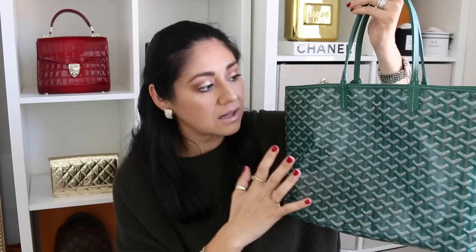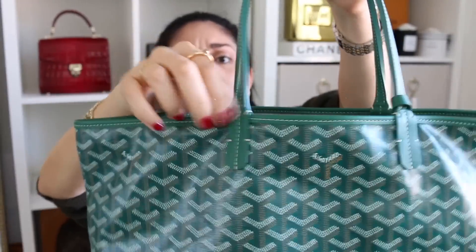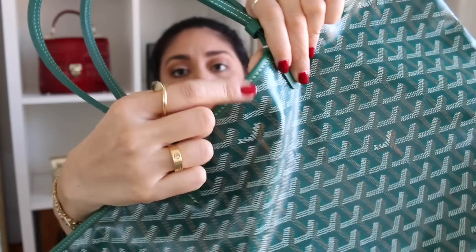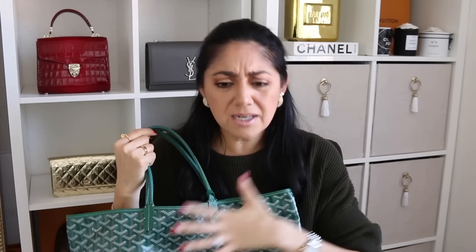Now let's move on to another bag I got a lot of questions on, and that is the Goyard St. Louis tote. This is in the PM size and the color green. I've had this bag for almost a year — I got it for my birthday last year. I haven't used it as much these last four or five months, but when I first got it I used it quite a bit. I'm happy to say that I have not had any issues with wear and tear either. There's no crinkling on this leather. On the pre-love market you can see some have really gnarly wear marks or crack marks, but so far mine has been pretty good. A funny thing is that this bag gets a lot of comparisons to the Neverfull because of its size and how simple it is.